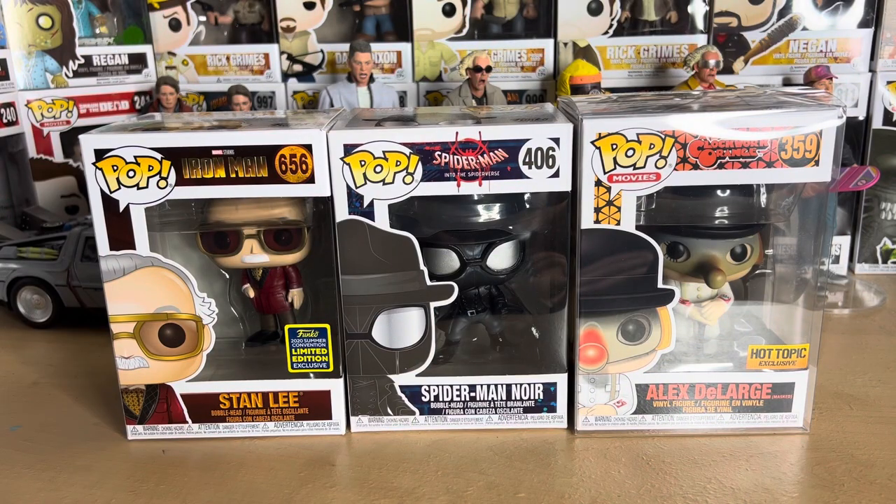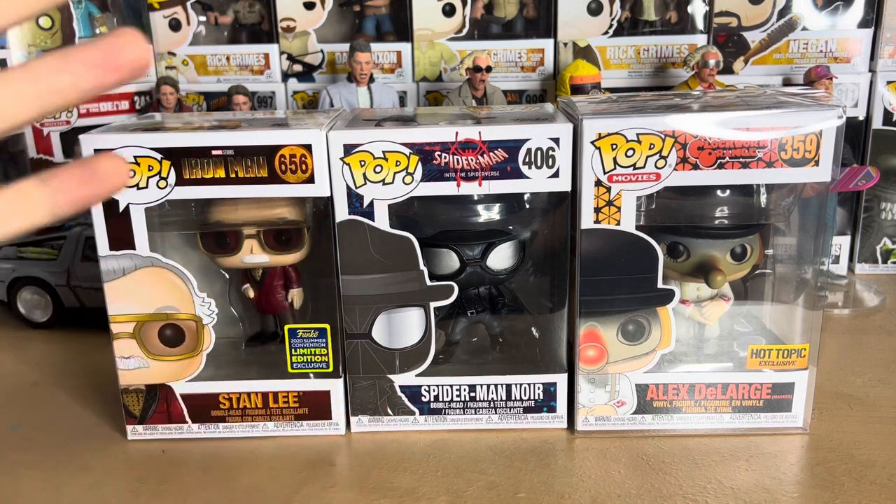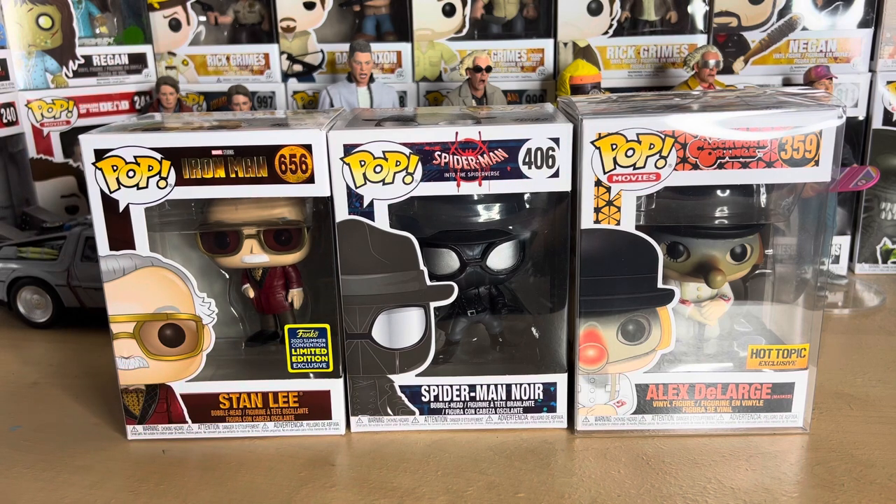Hello everyone, welcome to another Funko Pop unboxing video. It's been a long time since I've done one of these. I have a few older pops here — I actually bought these a couple weeks ago at an event. My comic book store does this thing where people can come and set up tents and sell a bunch of stuff. So I got my hands on these three here. It might have been almost a month ago actually; I just haven't gotten around to filming these videos.